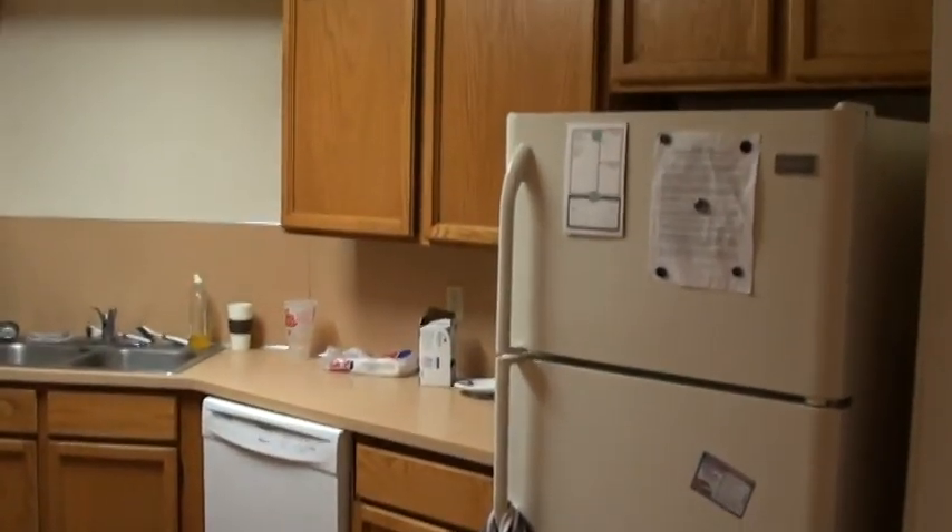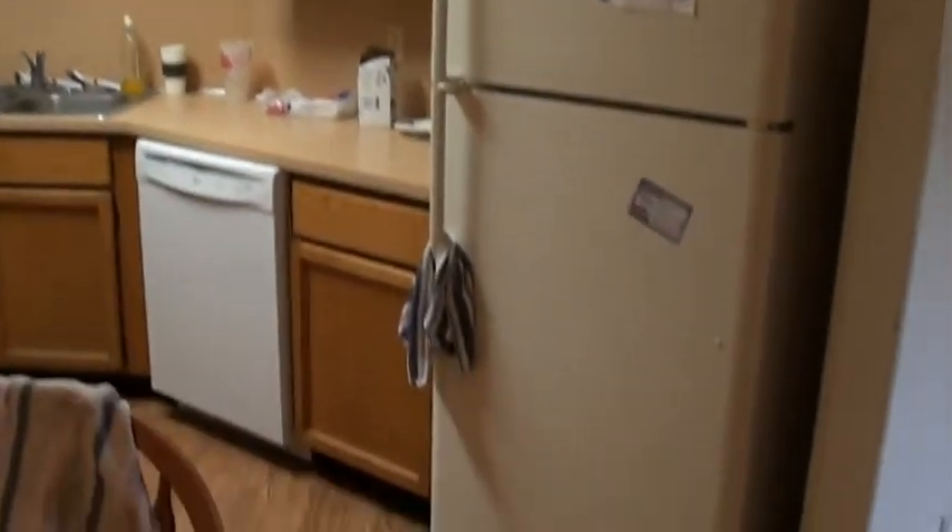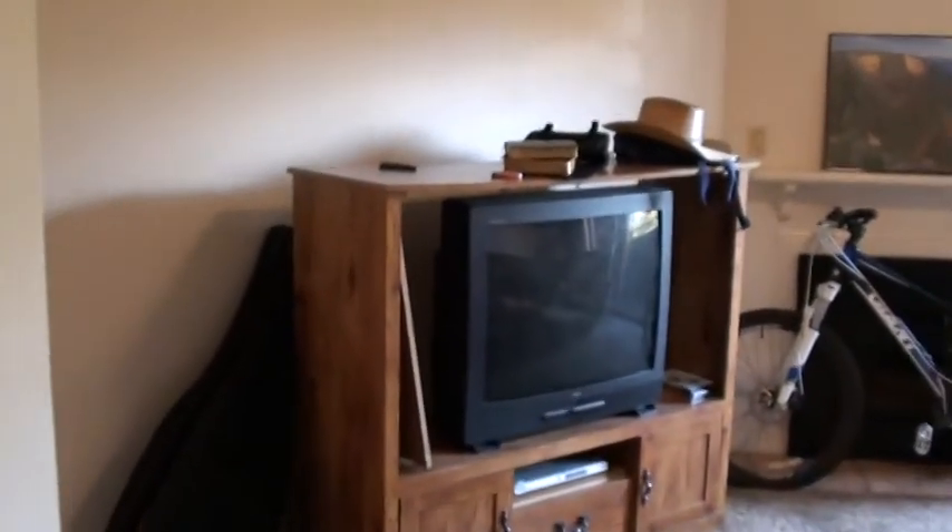A shot of the refrigerator and dishwasher. This will have the wood laminate flooring on it as well, and a self-cleaning oven.